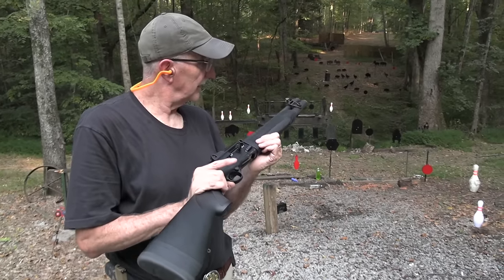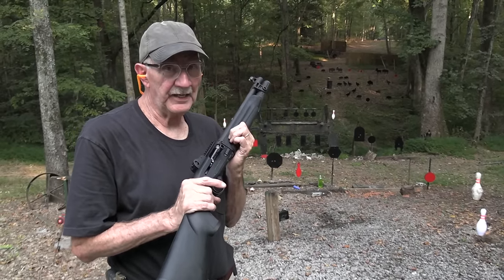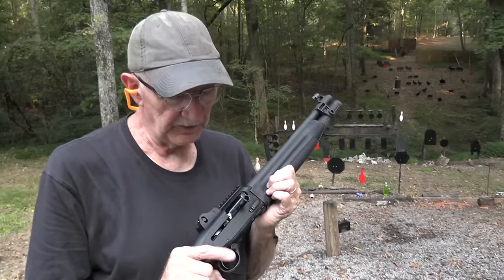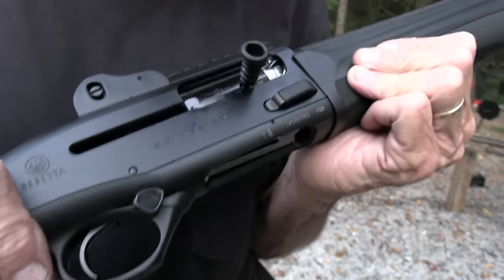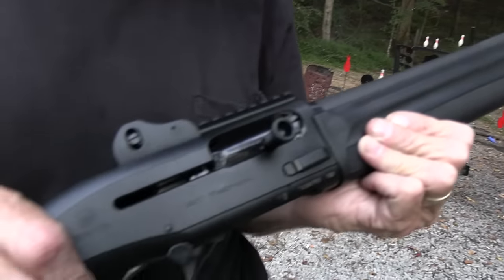Hickok45 here. I thought since we have the Beretta 1301, it's just begging — or maybe I'm just begging — to go on a big game hunt.